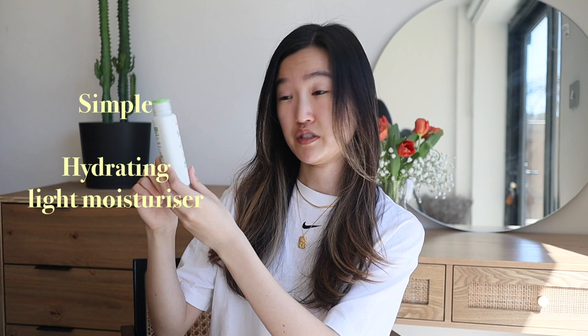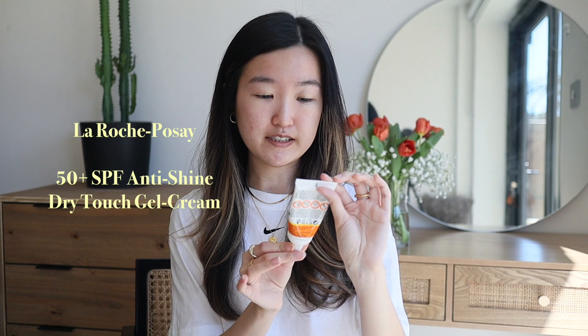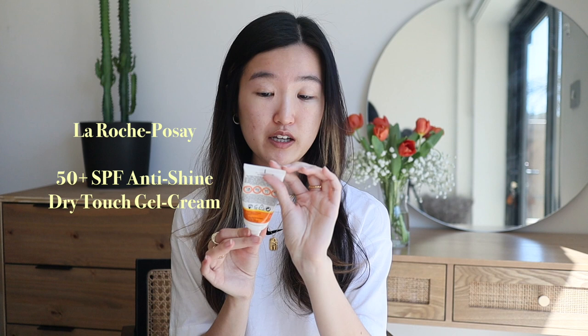The moisturizer I'll be using is the hydrating light moisturizer from Simple. Moving on to sun cream — sun cream is so important. If you don't have time or can only wear one skincare product, wear a sun cream, you'll definitely thank me in the future. The one I'm using is from La Roche-Posay, this is the anti-shine non-perfumed dry touch gel cream with SPF 50+.